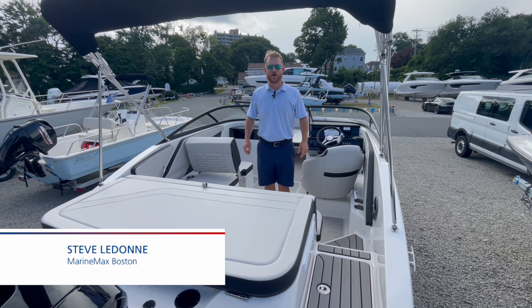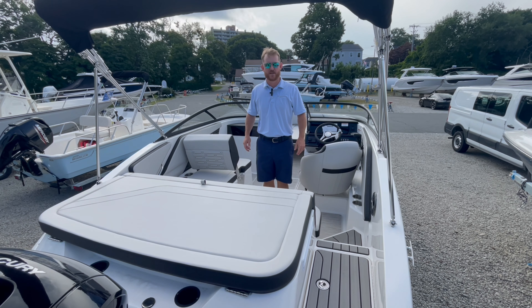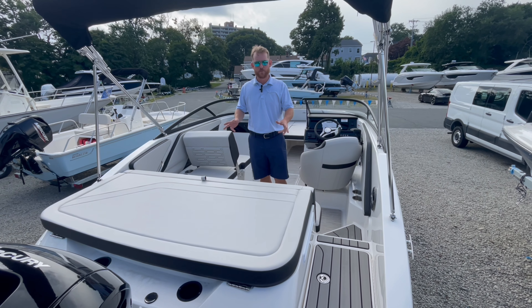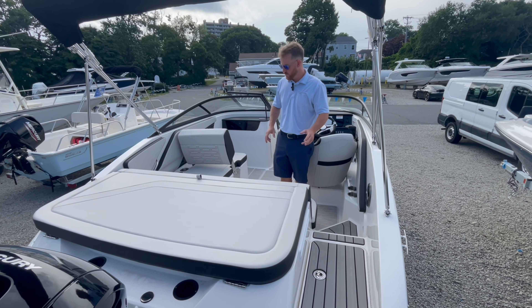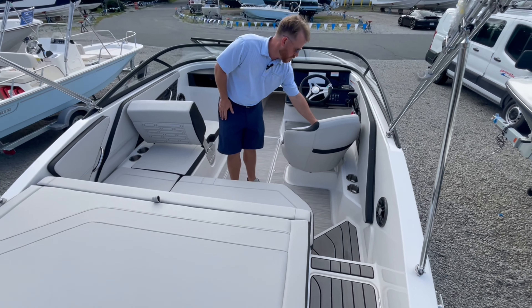Hello, Steve Ledon from MarineMax Boston. We are on our available 2025 C-Ray 190 SPX. This is the first boat in the SPX lineup. New for 2025, we've got some nice new upholstery with some elegant accent stitching.